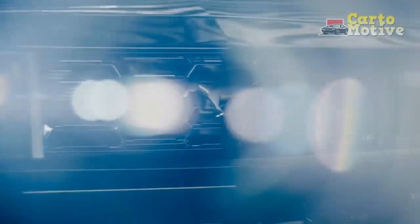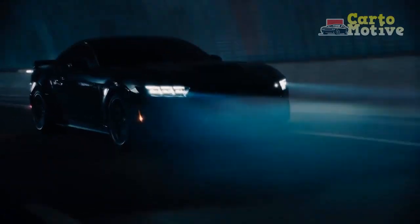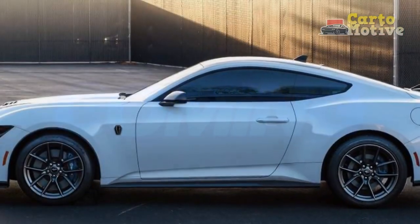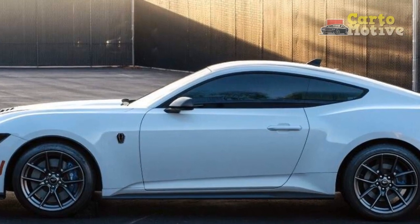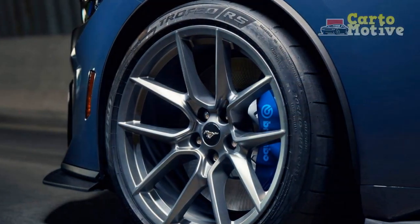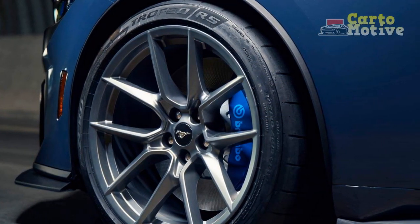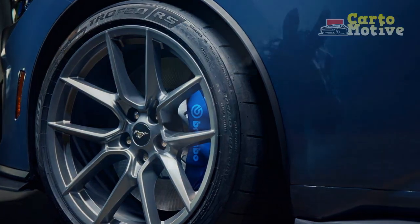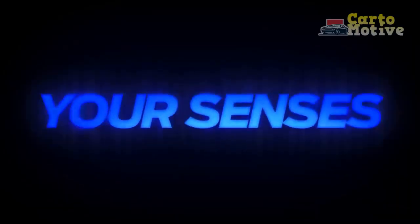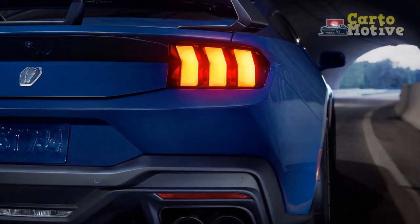Driving Dynamics and Experience. Behind the wheel of the 2024 Mustang Dark Horse, drivers are treated to an unparalleled driving experience. The carefully tuned suspension system strikes a balance between firmness and comfort, ensuring precise handling without sacrificing ride quality. The exhilarating growl of the exhaust note resonates with each gear shift, enhancing the auditory satisfaction of the driving experience. Whether engaged in spirited cornering or embarking on a leisurely cruise, the Dark Horse offers a dynamic and engaging ride that leaves an indelible mark on its occupants.